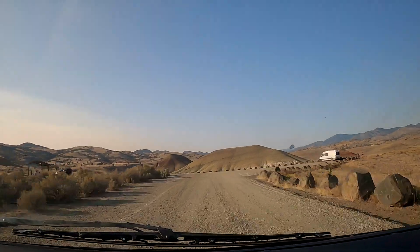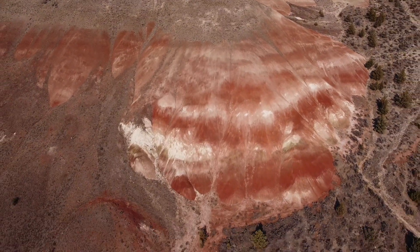First stop of the day, here at Painted Hills.